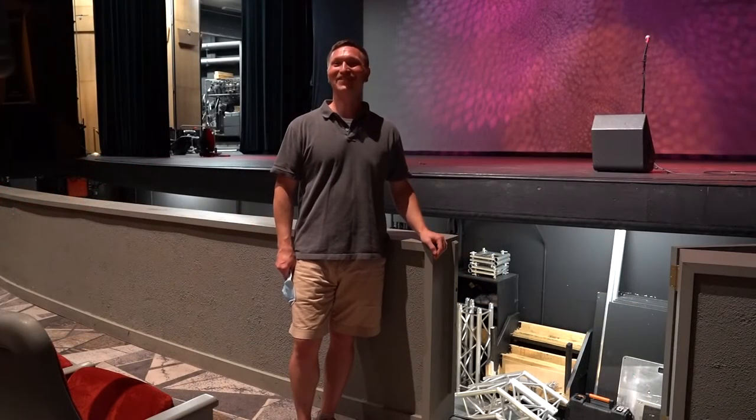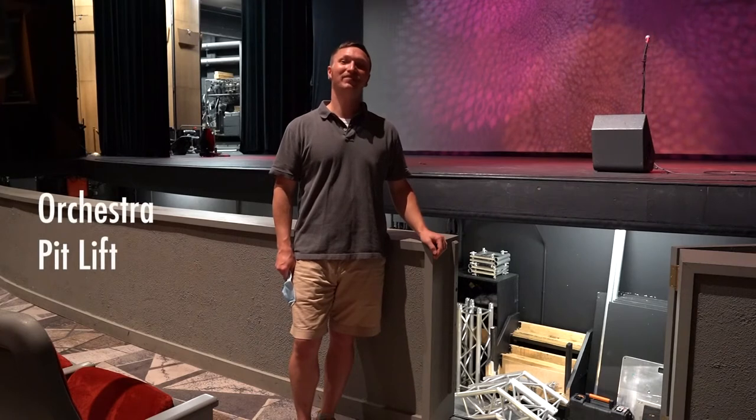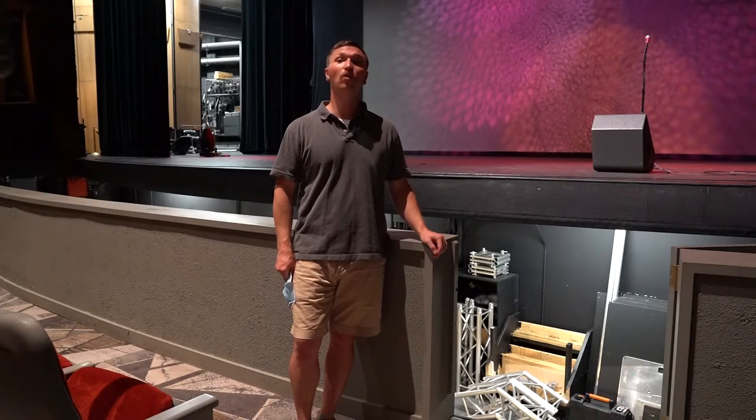Here on the front of our stage at the Schaefer Center, we have an orchestra pit lift. This pit serves many purposes for our functional abilities, but is primarily used to house a small orchestra under the stage, where the orchestra conductor can still stand on a podium and be seen by both the orchestra below and actors on stage level.